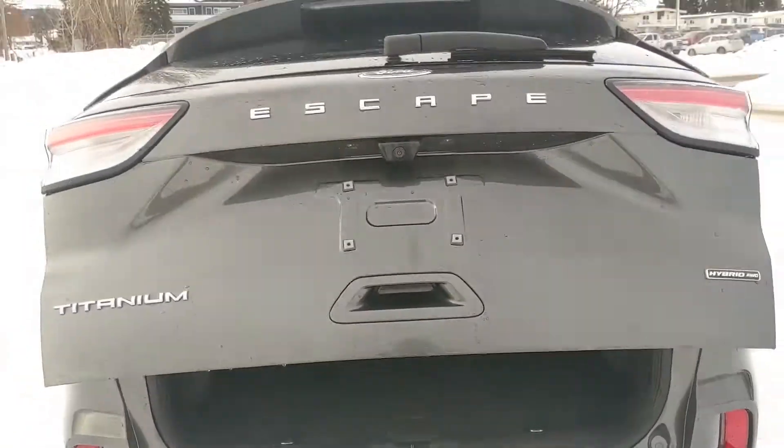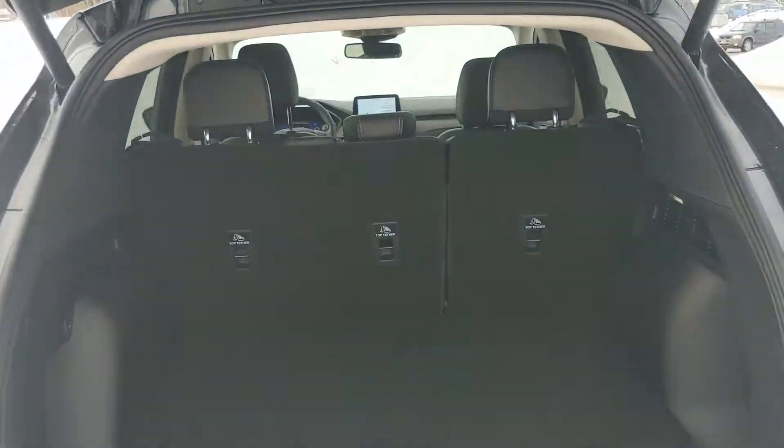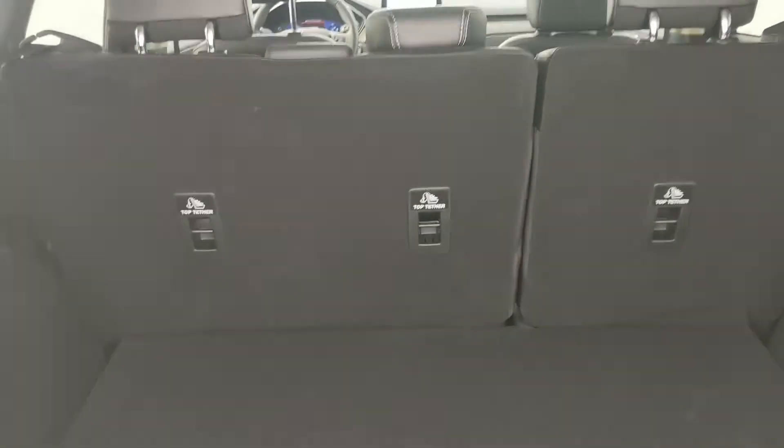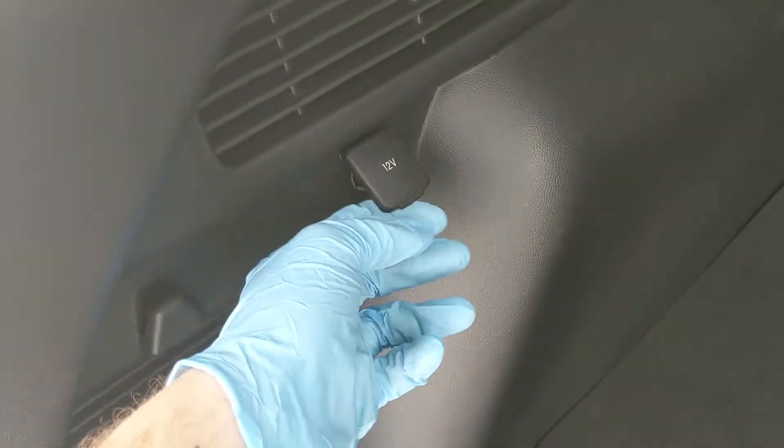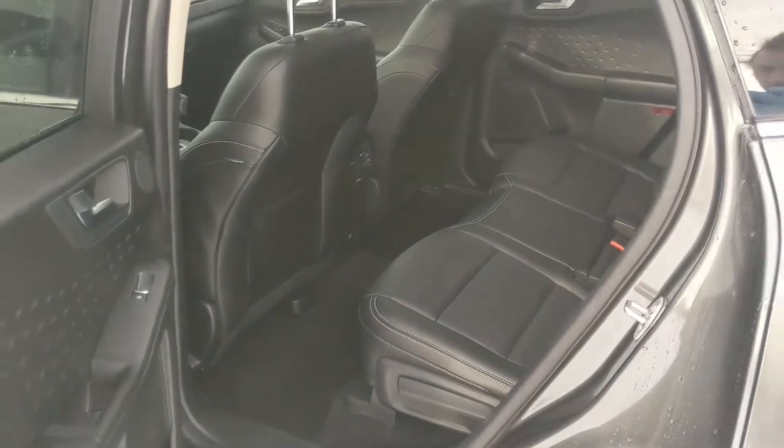First, looking in the back, you have a nice power liftgate that opens up and out of the way for you. Looking in, you have a pretty spacious cargo area that can be expanded by folding down the rear seats. You also have a 12 volt power outlet here, and the hatch closes again with another simple press of a button.